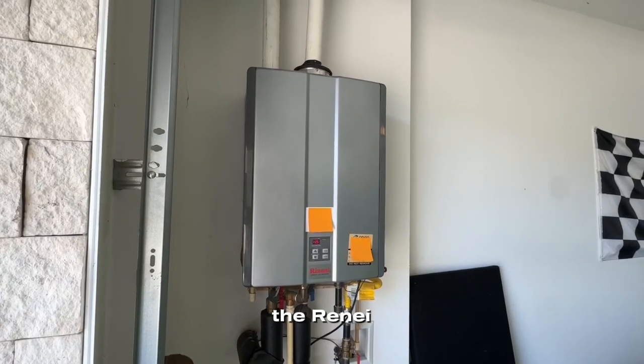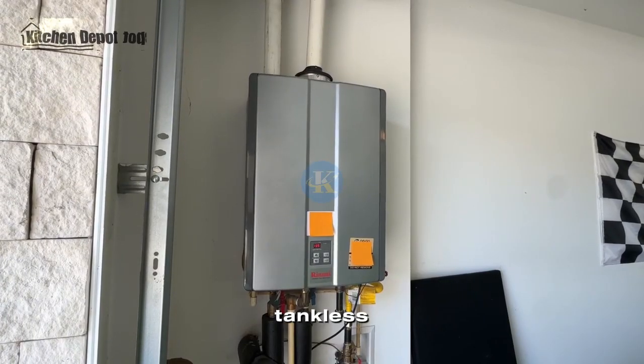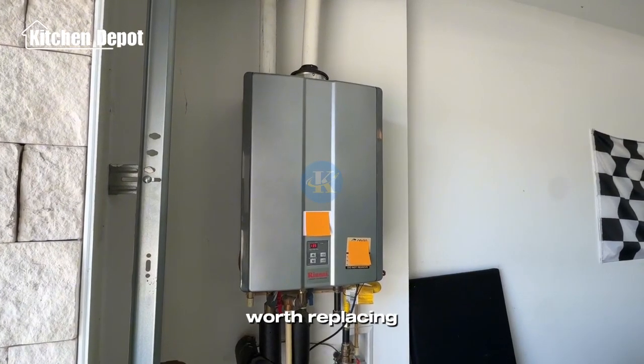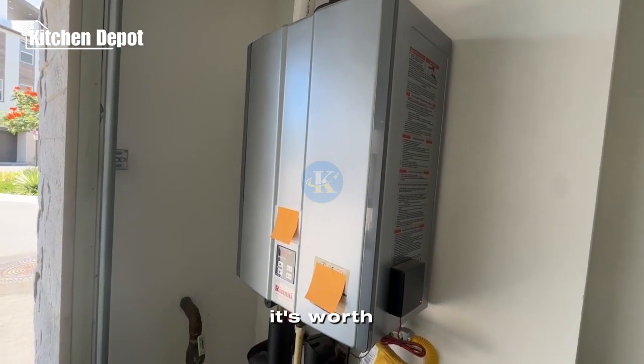I'm excited to share my thoughts on the Rinnai RU199IP Condensing Tankless Water Heater for your home and whether it's worth replacing your traditional water heater. Let's dive into my thoughts and see if it's worth picking up for yourself.